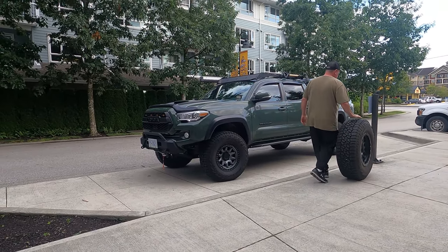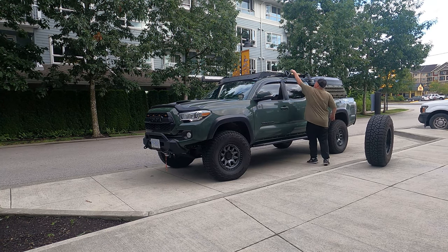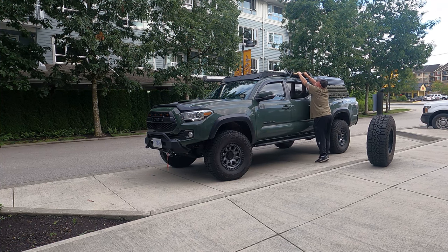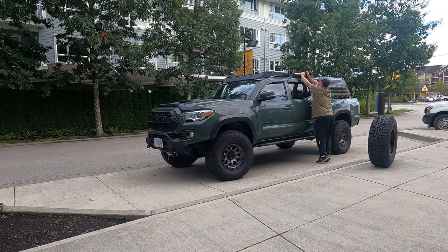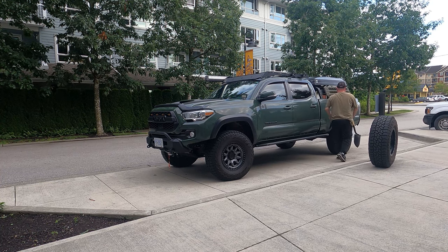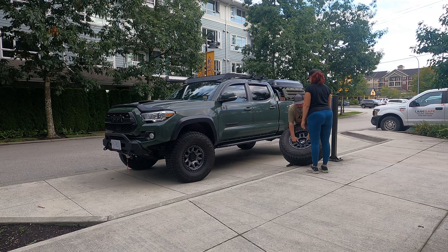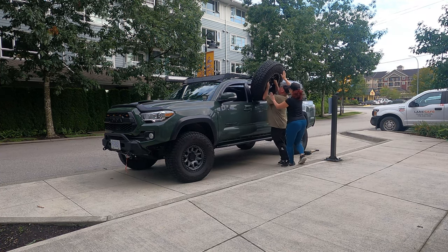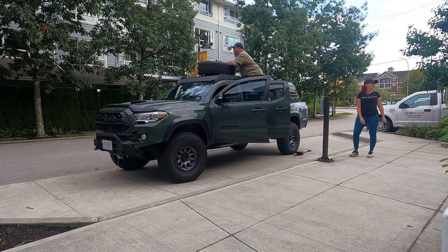Getting ready for a trip is a challenge for absolutely everybody — we are no exception. Everyone has a unique thing they have to deal with. Since we live in a condo, we have our own unique set of challenges between restrictions, storage, and curious onlookers. Sometimes the simplest tasks take way longer than they should. This job should have only taken us about 15 minutes — just throw the tire up top, adjust the tie-down points, get it ready for tomorrow morning — but instead it turned into about two hours.